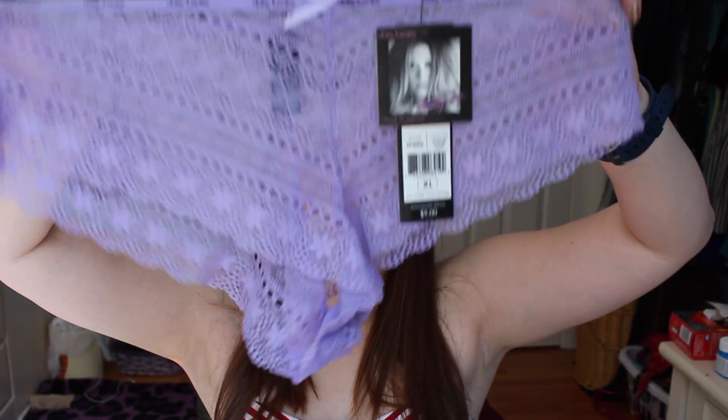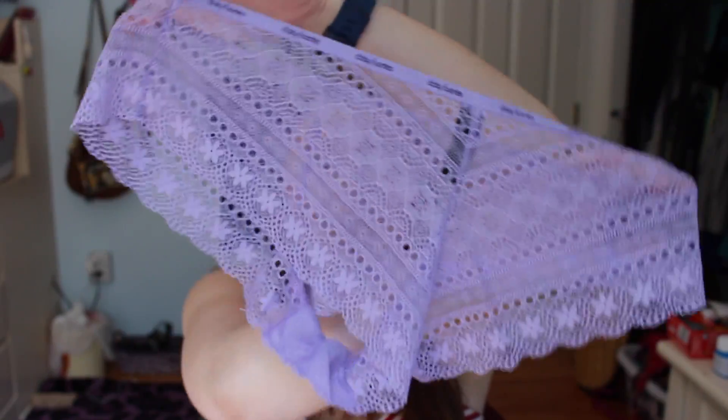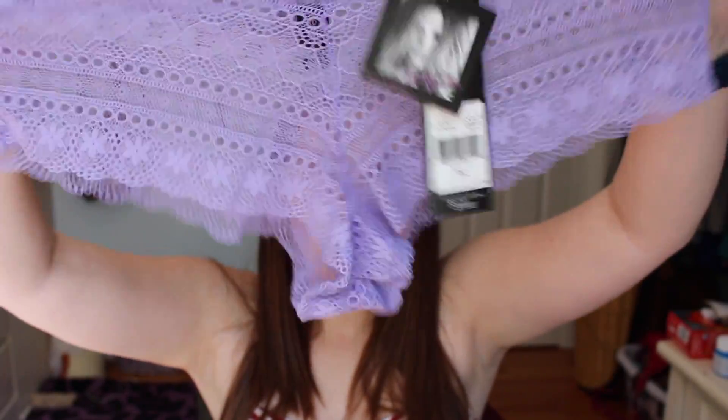These ones are super cute — I love this color and love that it's lace. It looks more like a cheekster kind of look. It does look big enough to fit me, I mean it won't cover all of my butt, but I definitely like these. These are by Daisy Fuentes — they are gorgeous — and these are extra large with a suggested retail of $9.